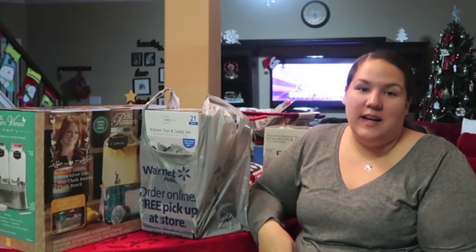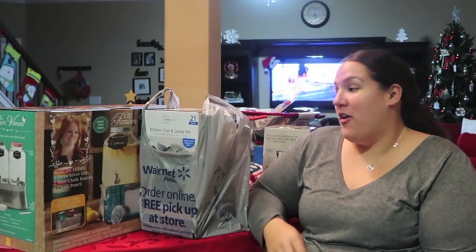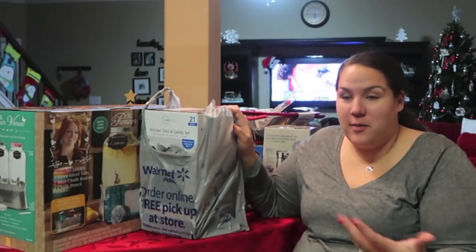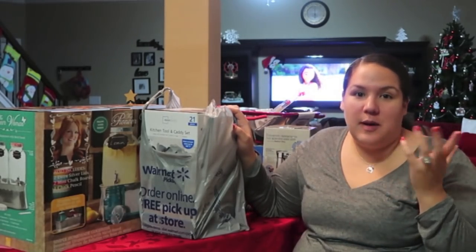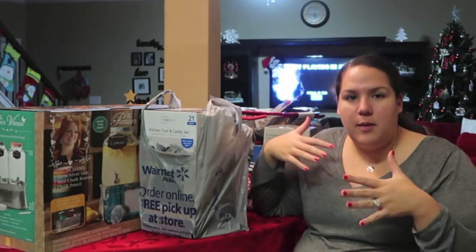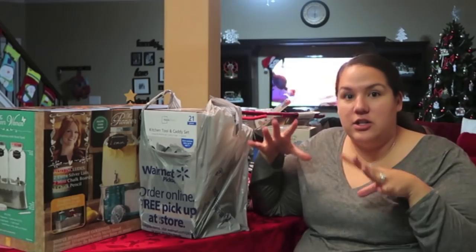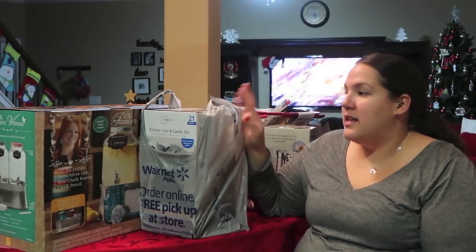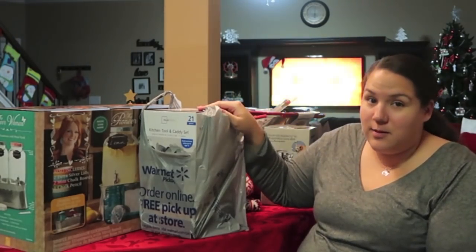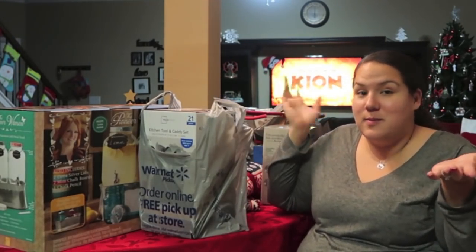Hey guys, today we're going to be doing an after Christmas haul. These are the things that we picked up from our Christmas money. Typically I do my 'what I got for Christmas' on my beauty channel, which is more of like our goodie box and things we actually got for Christmas. This is more of like what we used our Christmas money for.